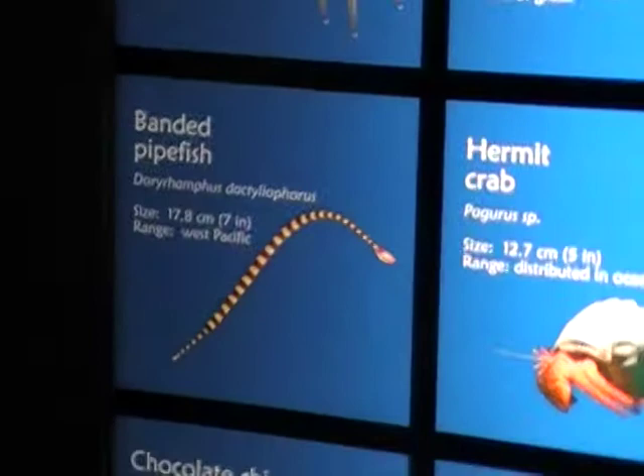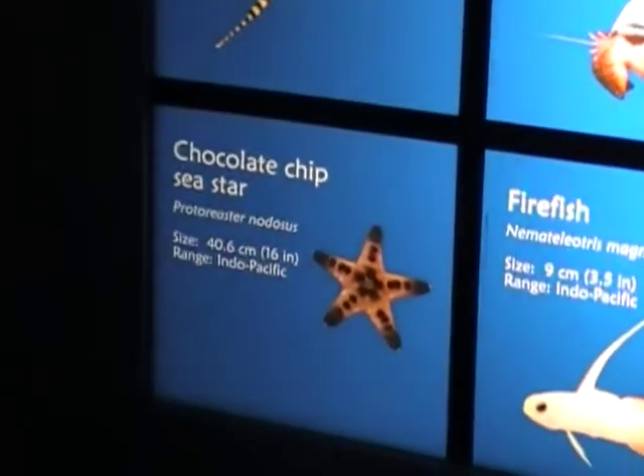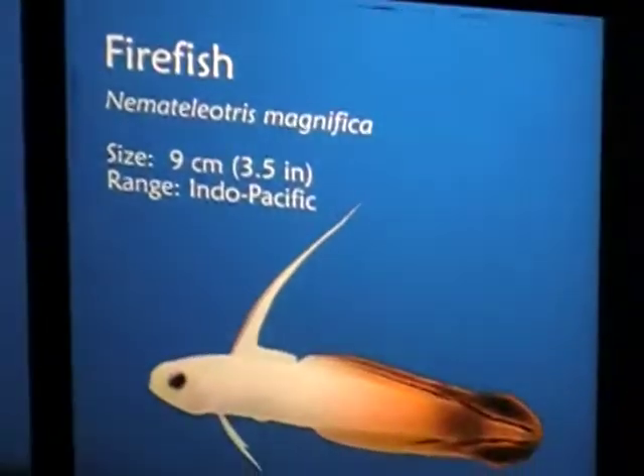Did you see a hermit crab, Josh? Chocolate chips, sea star, fire fish.